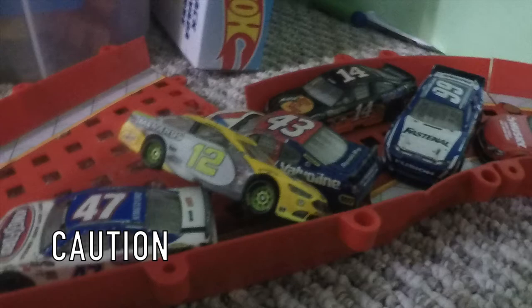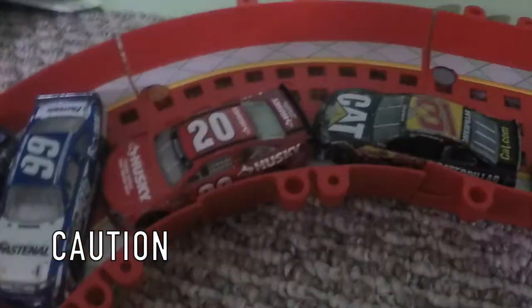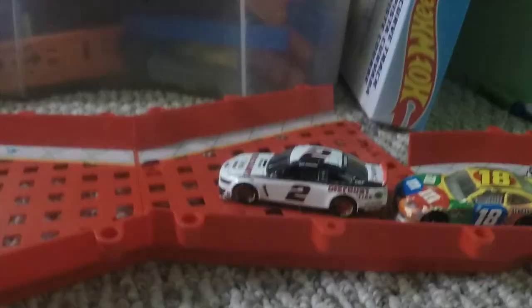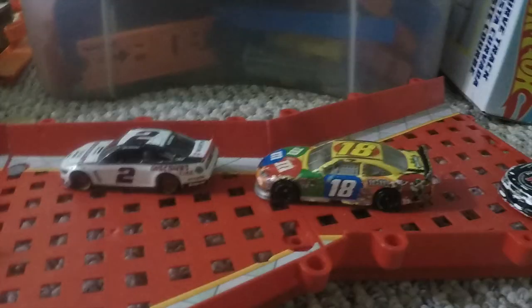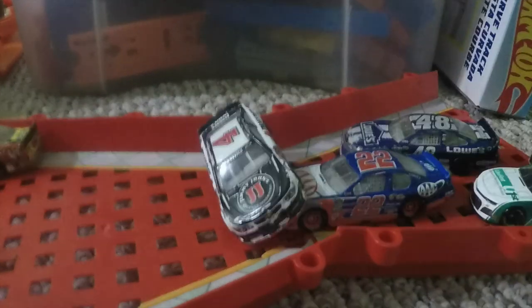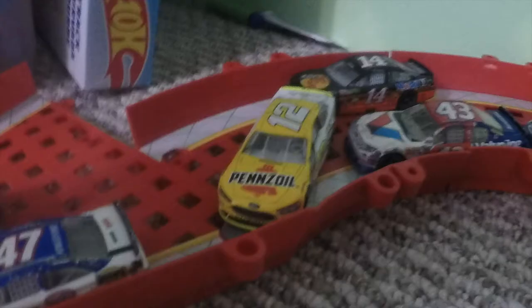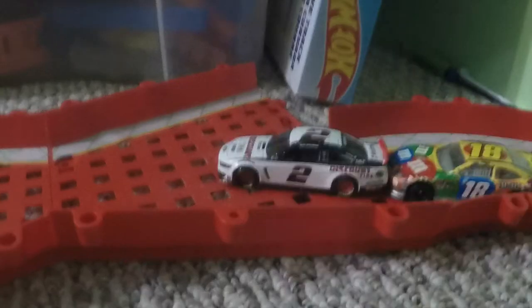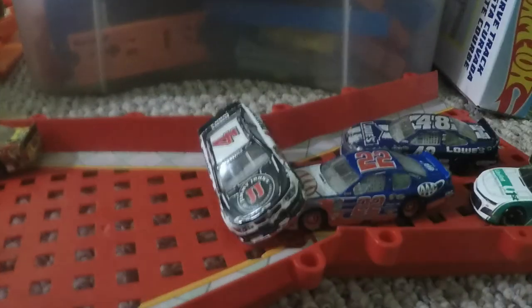There's a huge pile-up. We gotta see a replay for that. Brad Keselowski and Kyle Busch were fighting for position, and Kevin Harvick back there looks like he got loose. There was nowhere to go for everyone else. Since this is such a thin track, you can't get by when there's a giant wreck like this.